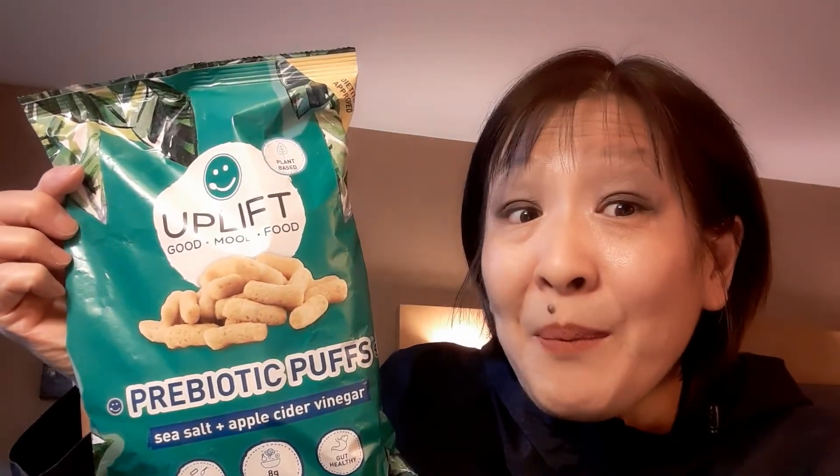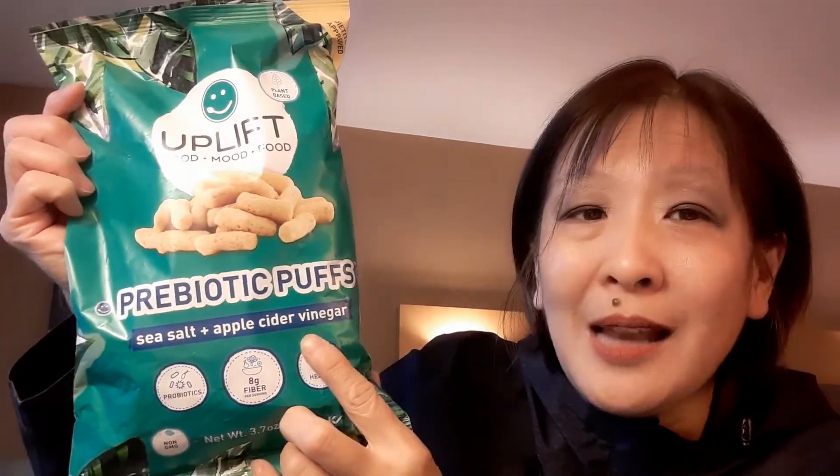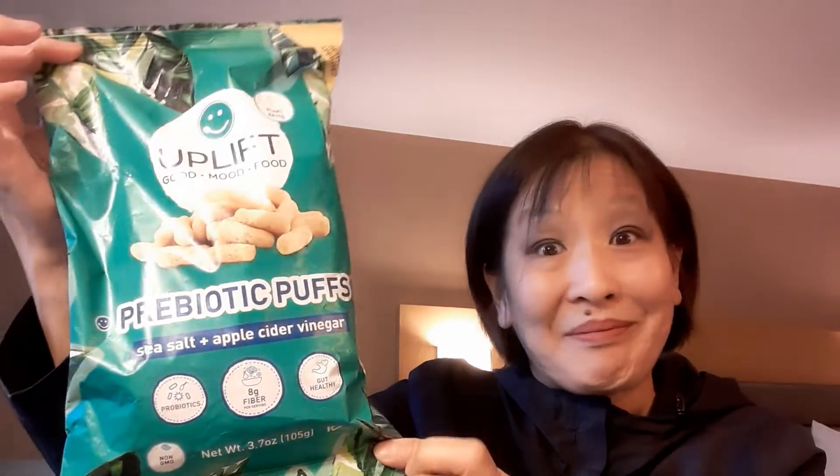This is interesting — this is Uplift, a prebiotic puff, sea salt and apple cider vinegar. This is made in Canada. This was 99 cents at the Grocery Outlet. I can't wait to try that for Manger Monday.